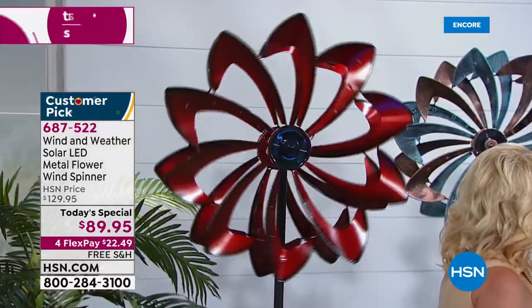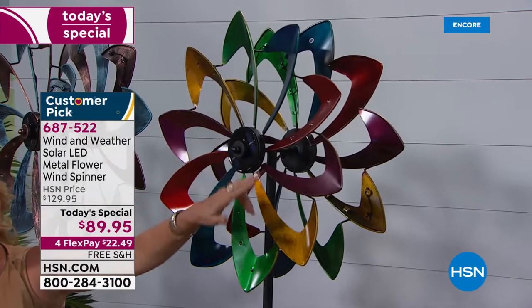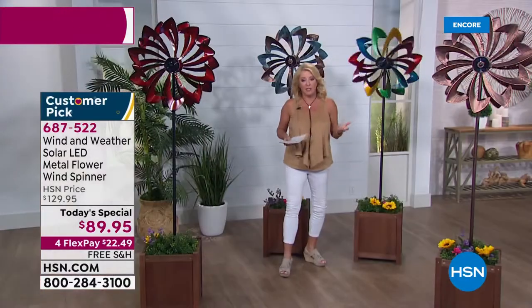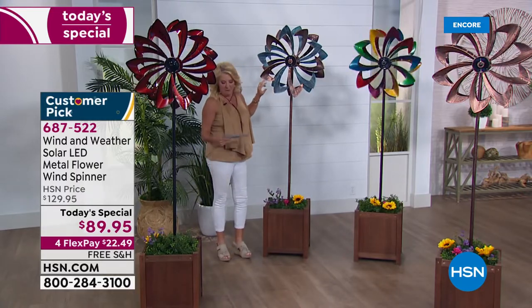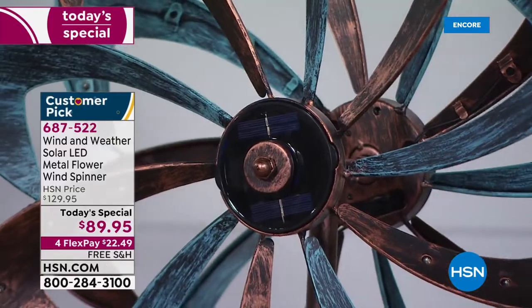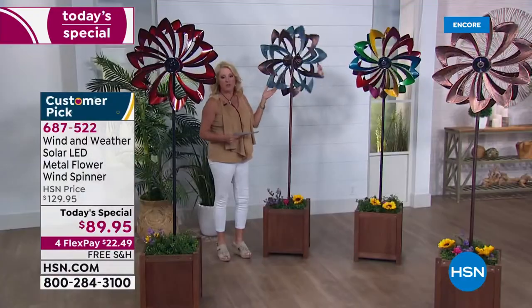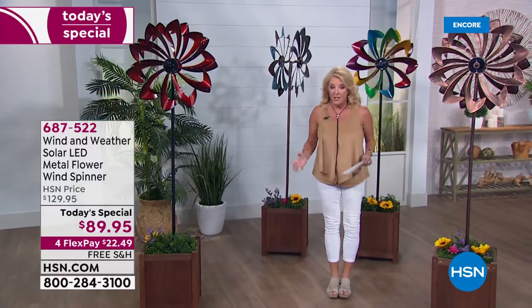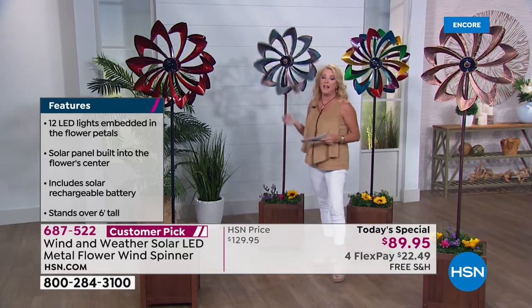Here's another great color officially called crimson — actually the most limited going into our big spring event day. Then there's the multi, which I love because all these colors have a weathered look with a little gleam: yellow, green, blue, crimson red, and burgundy. Spin, spin, spin — if the wind's spinning it, it's going to spin. And if it's not spinning, it still looks great. This is a brand new today's special — we've never offered these before. They're absolutely gorgeous.